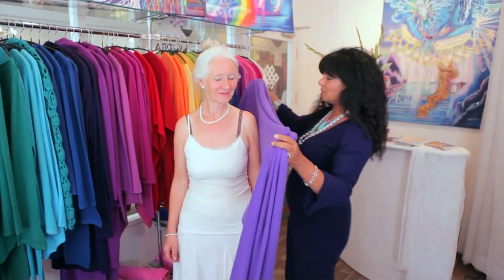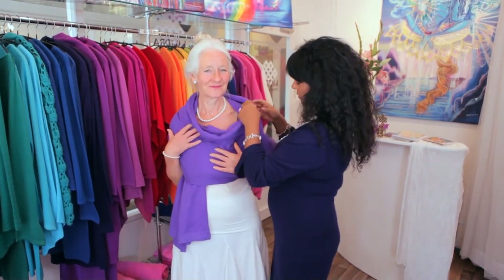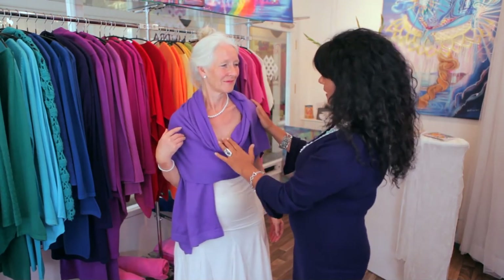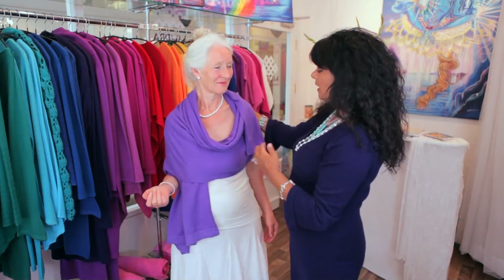I just want to show you this exquisite rich lavender colour. Look at this — this is a shawl, a cashmere shawl. Just so elegant. And you can wear this again in lots of different ways. But the thing about this colour, apart from the fact that it brings out your eyes, it's very soothing and cooling and helping to support people aligned to the highest of who they are. It's a very high vibration colour. How do you feel in that?